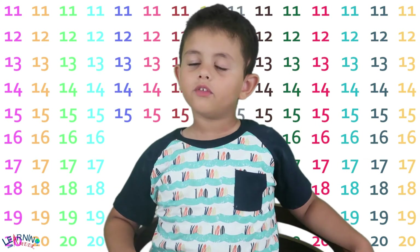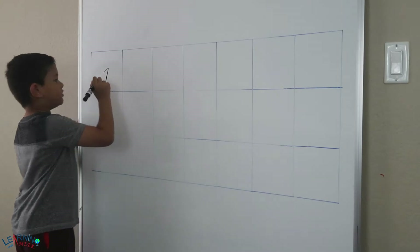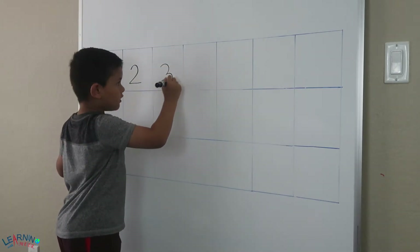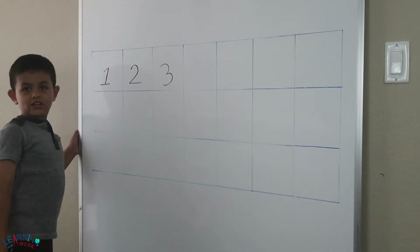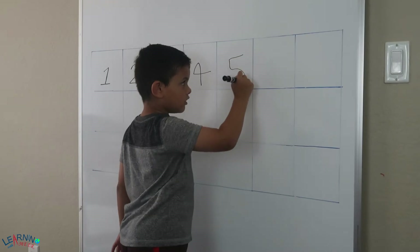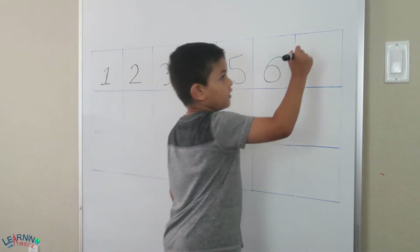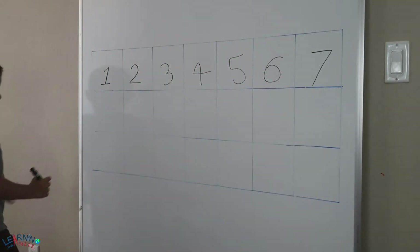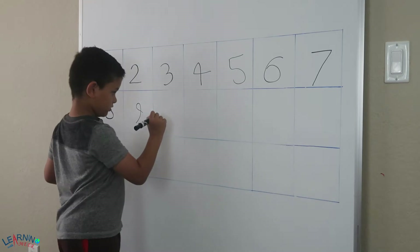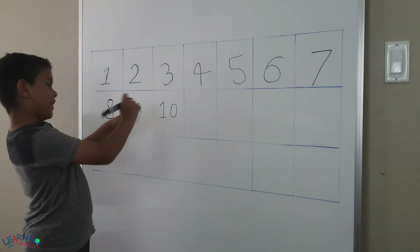Let's write numbers from one to twenty on a whiteboard. This is one. This is two. This is three. It's kind of a bit tilted, it's okay. And this is four. And this is five. Six. This is seven. And this is eight. This is nine. That's ten.